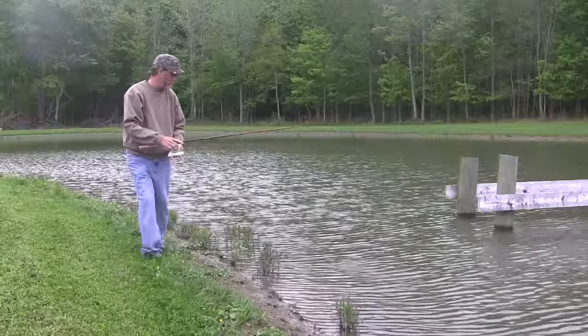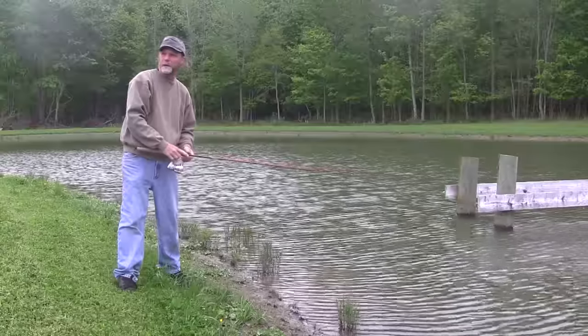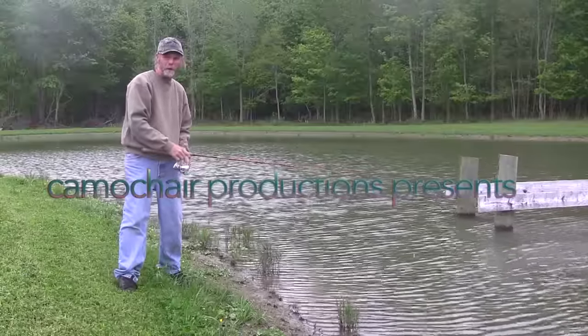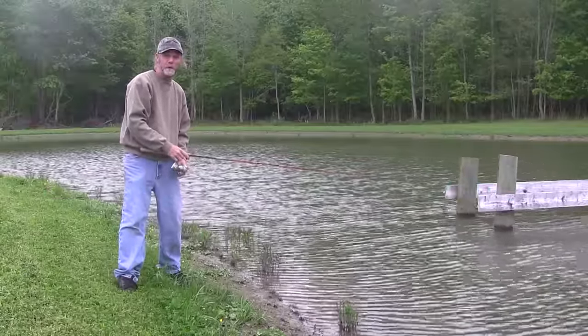Hey, how you doing? Down here, doing a little frugal fishing on this farm pond we've got access to. Let's see if we can put a few fish on the bank for you this afternoon.